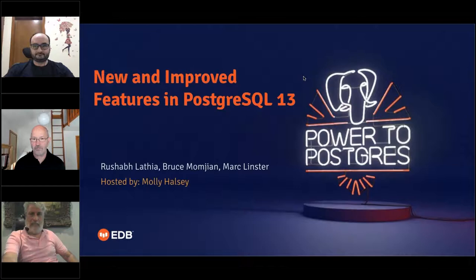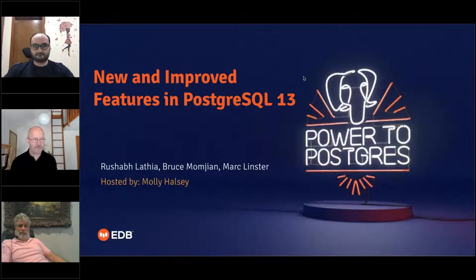Hello, everyone. My name is Molly Halsey and I'm the event specialist here at EDB. I will be your host today for our webinar, New and Improved Features in PostgreSQL 13. I'm joined by Mark Lindster, Chief Technology Officer, Rusha Blathia, Database Architect and Director of Product Development, and Bruce Mangjin, Co-Founder of the PostgreSQL Global Development Group and Database Architect at EDB.